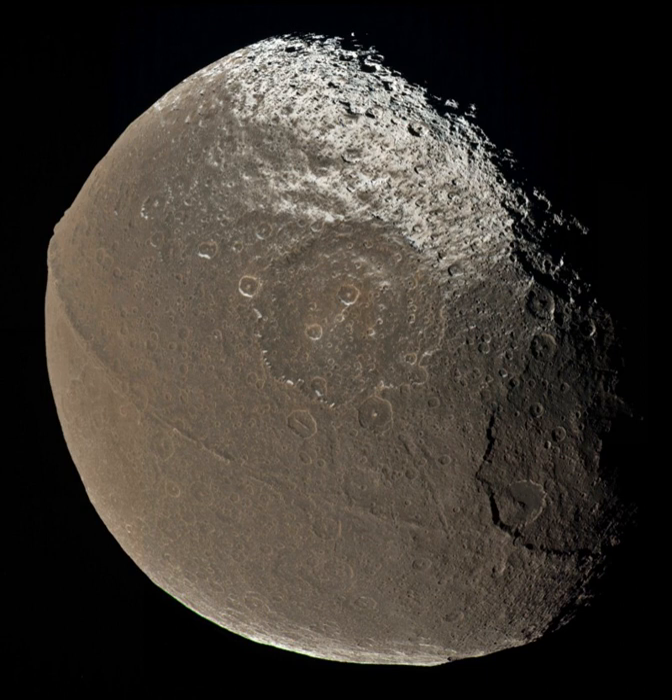A further mystery of Iapetus is the equatorial ridge that runs along the center of Cassini Regio, about 1,300 km long, 20 km wide, and 13 km high. It was discovered when the Cassini spacecraft imaged Iapetus on December 31, 2004. Peaks in the ridge rise more than 20 km above the surrounding plains, making them some of the tallest mountains in the solar system.